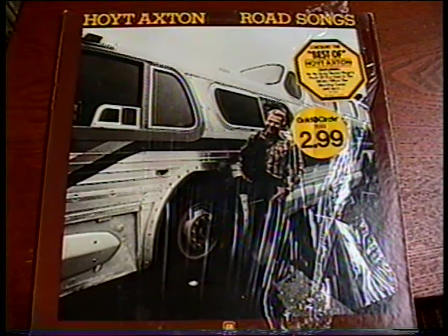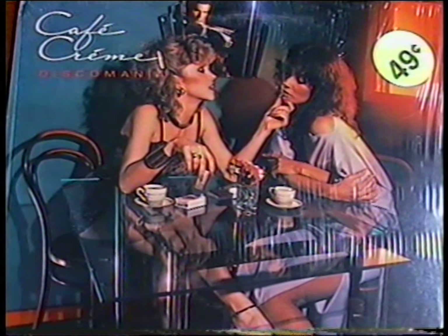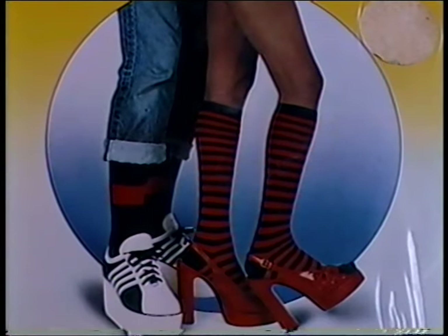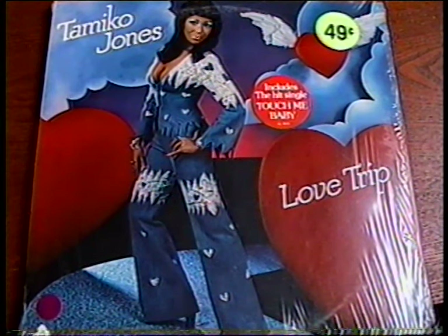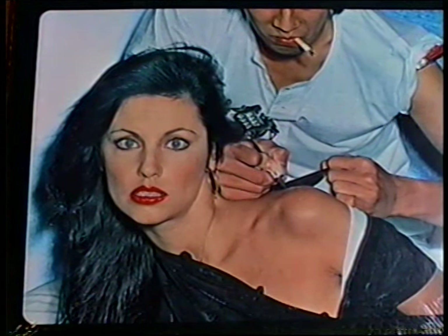And two Hoyt Axton albums, Road Songs and Snow Blind Friend. Occasionally I buy albums just for their cover art, whether it's amazing or hilarious. Here's an album called Disco Mania by Café Crème. This album called Disco Tech No. 1 isn't actually disco at all — it's mostly 60s Motown songs. Tamiko Jones is on hand to take you on a love trip, and the Richie Family are part of the American Generation. Denise McCann wins this month, though, with Tattoo Man. What was she thinking?